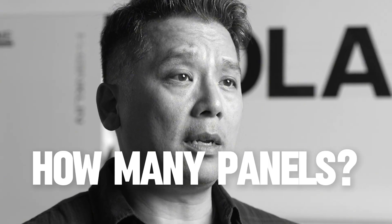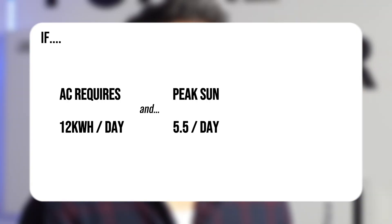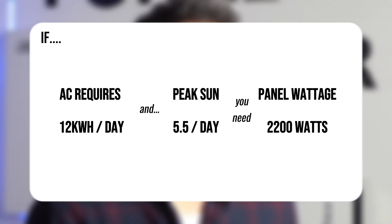So how many panels do we actually need? Here in Southern California, we're lucky enough to get about 5.5 peak sun hours per day — that's when panels work at their best. If your AC needs 12 kilowatt hours per day, and you get 5.5 hours of good sun, you need about 2200 watts of solar panels.